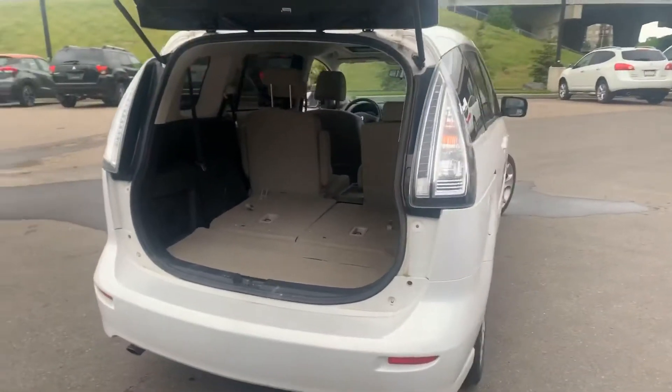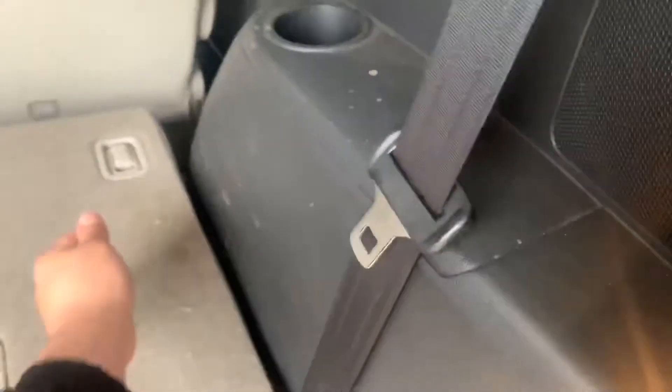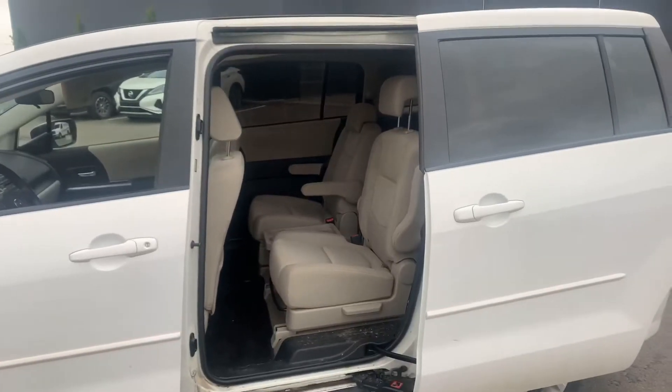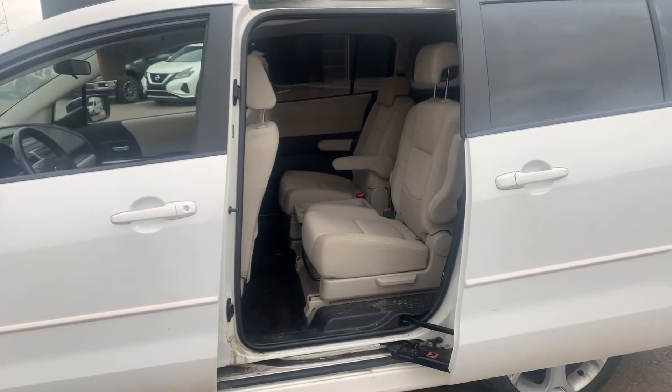This vehicle did just come in on trade, so it needs to be vacuumed up. I'll show you this with a pull of the strap — that seat's going to pop up just like that for your rear row passengers. The vehicle does come equipped with the captain seats, making it easy for your passengers to get in and out of the vehicle.